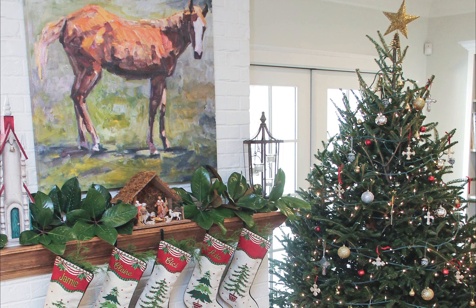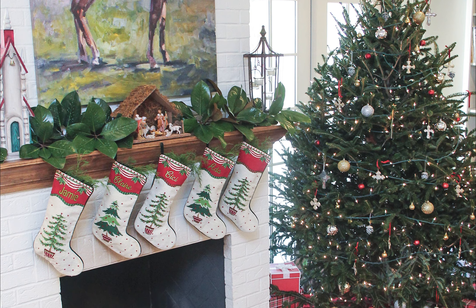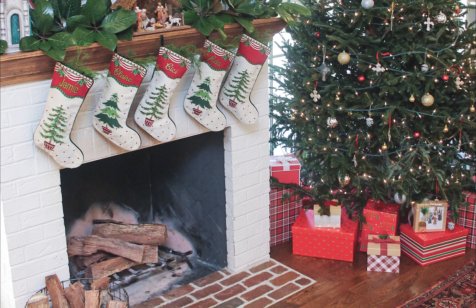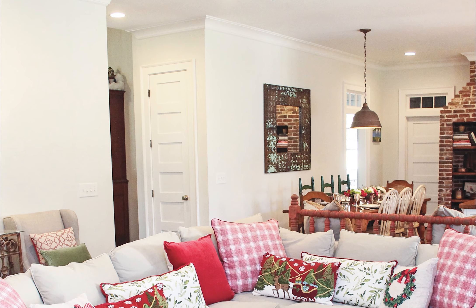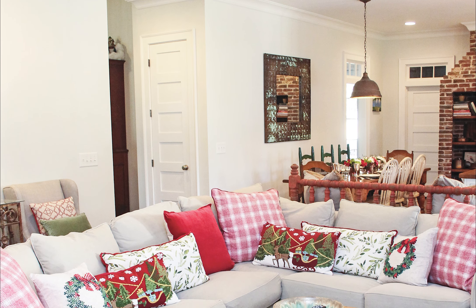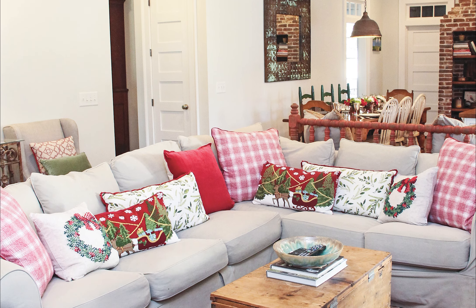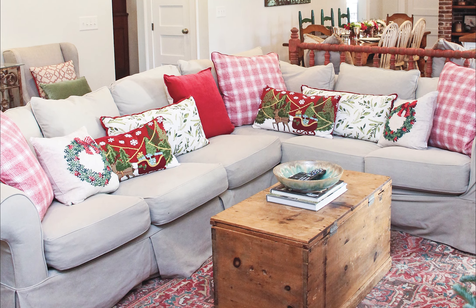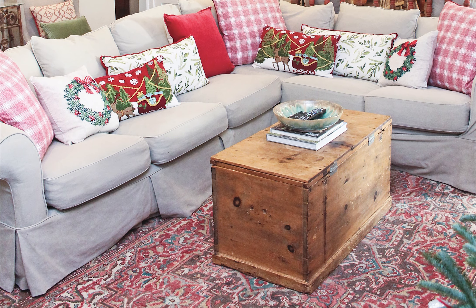The horse print above the mantel came from Fine and Funky, and the stockings were embroidered by Cotton Blossom. Claire bought them years ago before she had kids, and then had them embroidered as the kids came along. The bookshelf was built into the home, and the orange rustic bench is from the Junkyard Antiques. Rugs and pillows on the couch and floor are from Scott's Antiques in Atlanta, and the wall color is Nuanced by Sherwin-Williams. Tying the room together is a rug from Scott's Antique Mall, and the Pine Box coffee table is a family piece from Claire's mother.